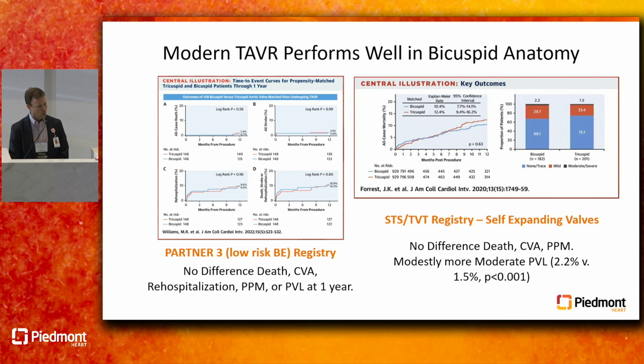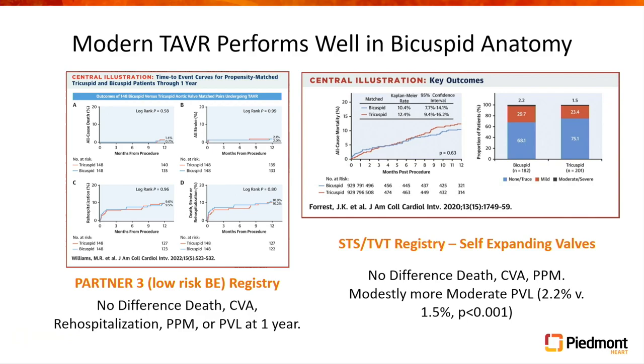That's what all of those Kaplan-Meier curves show. PARTNER 3 was published in 2022 — TAVR in a modern era using a modern device. The same has also been shown with self-expanding valves. The STS/TVT registry publication of modern self-expanding valves showed the same thing: bicuspid versus trileaflet anatomy, no difference in death, stroke, or pacemakers, with maybe modestly more paravalvular leak — 2.2% versus 1.5% moderate or greater.